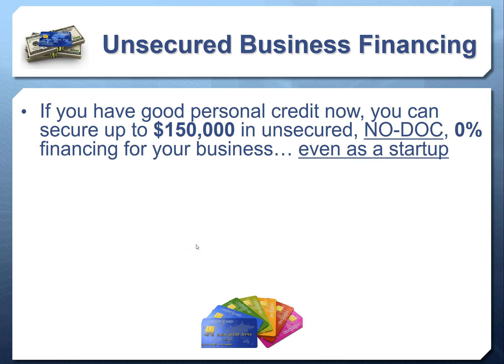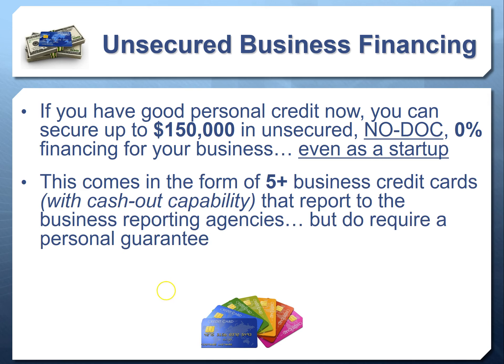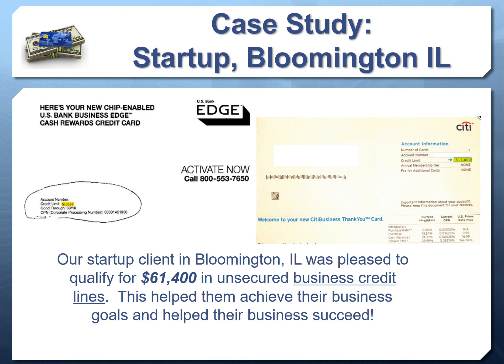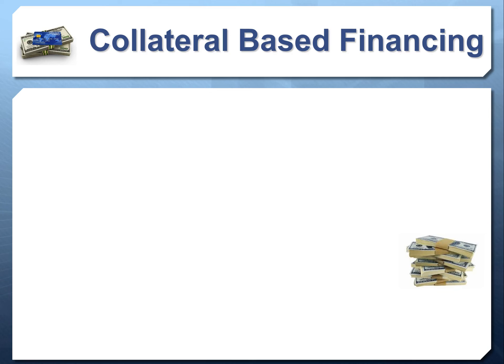If you have good personal credit, you can access $150,000 in unsecured, no-doc, zero percent financing even as a startup, coming in the form of five high-limit accounts on your credit report. We looked at a testimonial where a client was able to get $61,400 even as a startup. We have many clients getting this program — especially startups, those who don't want to provide income docs, and those who want low interest rate credit lines during initial growth stages.